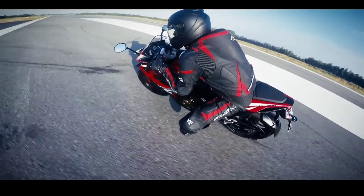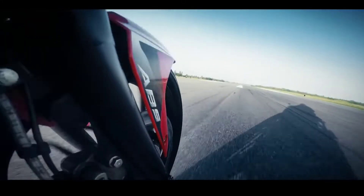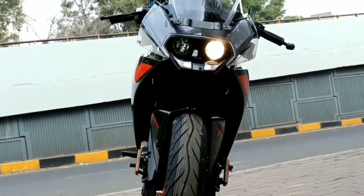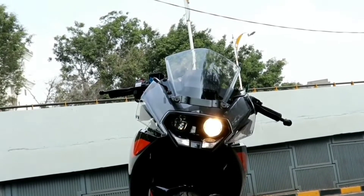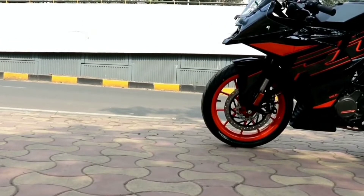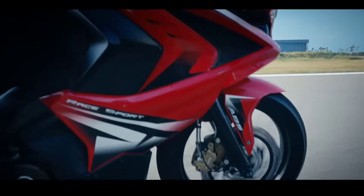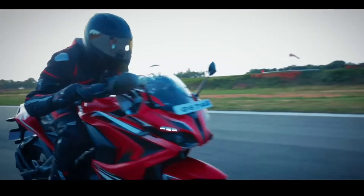When it comes to weight, the RS 200 weighs 164 kg and the RC 200 weighs 154 kg. The weight difference between these two bikes is almost 10 kg, where the KTM RC 200 is 10 kg lighter than the Bajaj Pulsar RS 200. Both of these bikes also come with dual channel ABS.